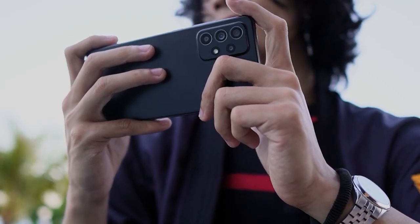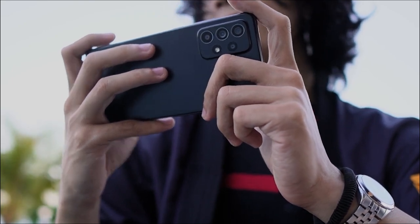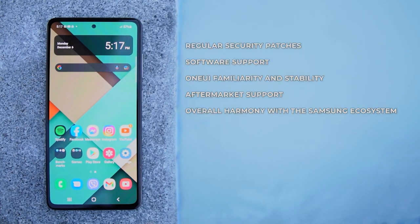With the Galaxy A52s 5G, you're getting a solid mid-range performer with Samsung's track record. The added price gives you assurance in regular security patches, software support, One UI familiarity and stability, aftermarket support, and overall harmony with the rest of the Samsung ecosystem. So if your budget is short for an S or Note device, then this is an option you should keep your eye on.